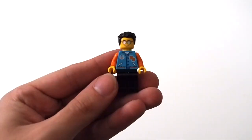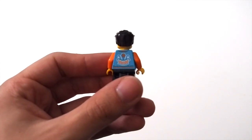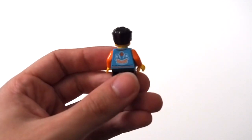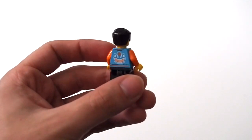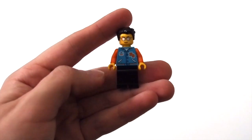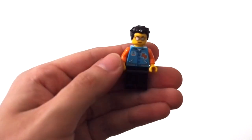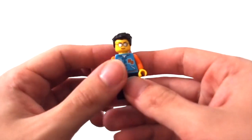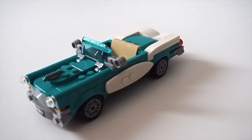We also have our male minifigure. I believe this is an exclusive torso print, and it's a really cool one. The back printing features squids and I really like the orange and baby blue torso. Nothing special on the pants — just black legs — and a fairly common hair piece. This minifigure does not have an alternate face print; he just has standard glasses and a smiley face.